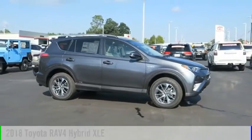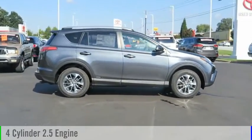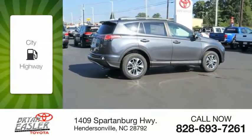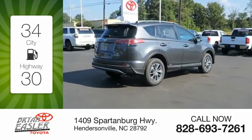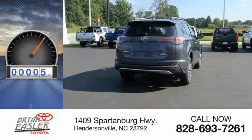This vehicle is powered by an all-wheel drive, four-cylinder, 2.5-liter engine and comes with a continuously variable transmission. Great fuel efficiency saves you money by requiring fewer trips to the gas station. This vehicle has less than 100 miles.